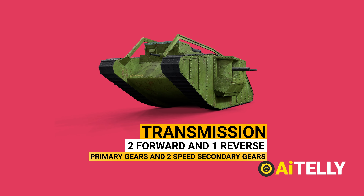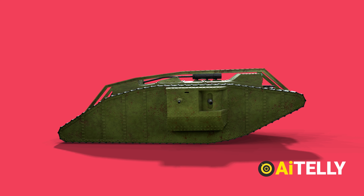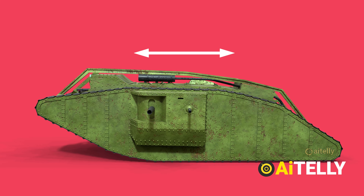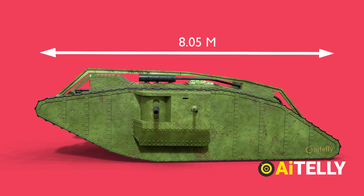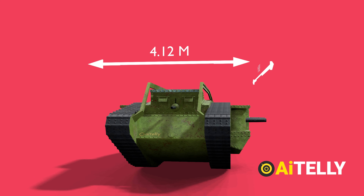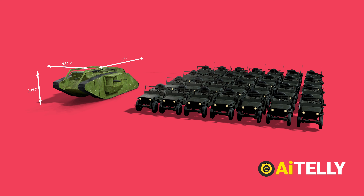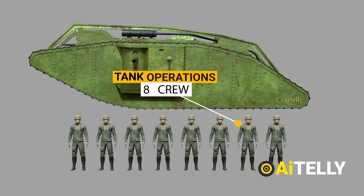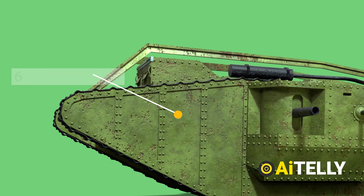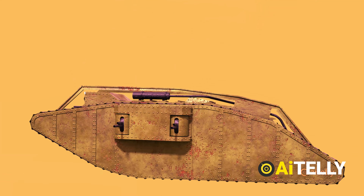It was still a bit difficult for the driver, but it was a step up from earlier versions. The length of the Mark IV is 8.05 meters, 4.12 meters in breadth, and a height of 2.49 meters. The male Mark IV has a total weight of 28 tons. The tank is operated by a crew of eight. The male designation was given to tanks with six-pounder guns, while the female designation was given to tanks with only machine guns.